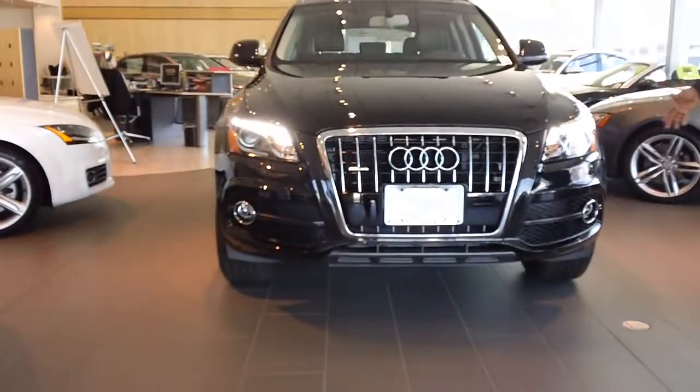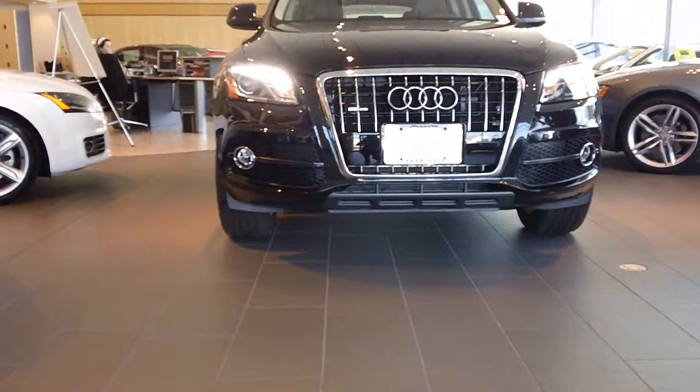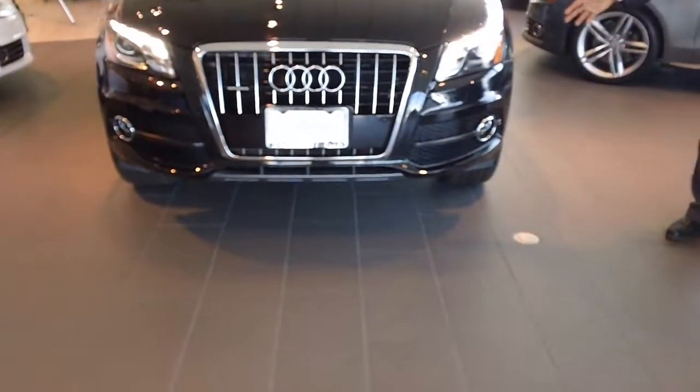This is the Premium Plus Package Audi Q5. As you can see, it has the signature one-piece grille and LED lights.